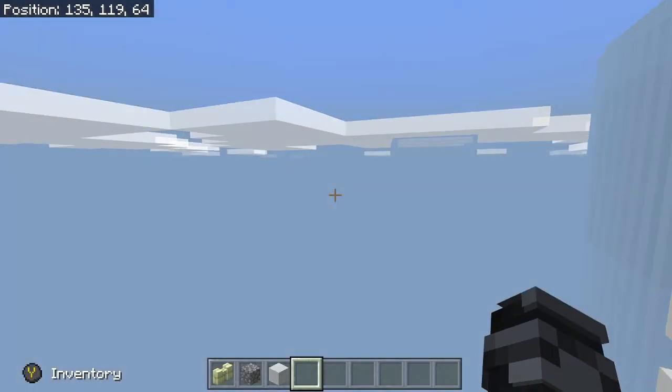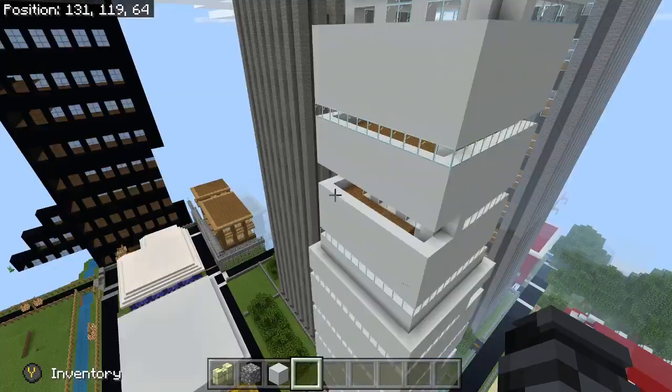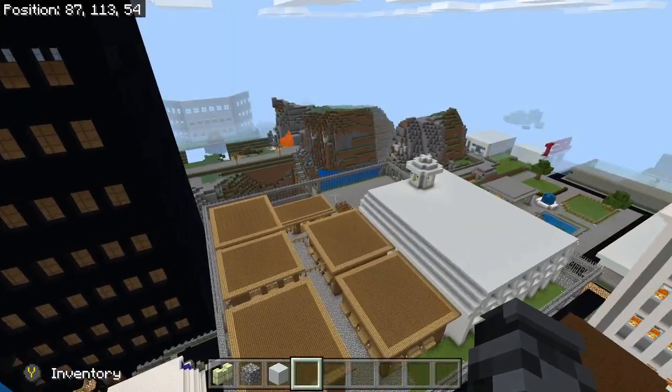So we're going to look at the new housing community, and we're just going to do a little sneak peek at the hospital. That's going to be a separate video, so be sure to look out for that.